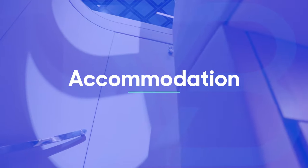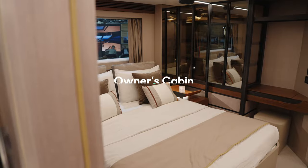The companionway curves down from by the helm to the lower deck, and heading amidships you're into the owner's cabin, which really is quite something.